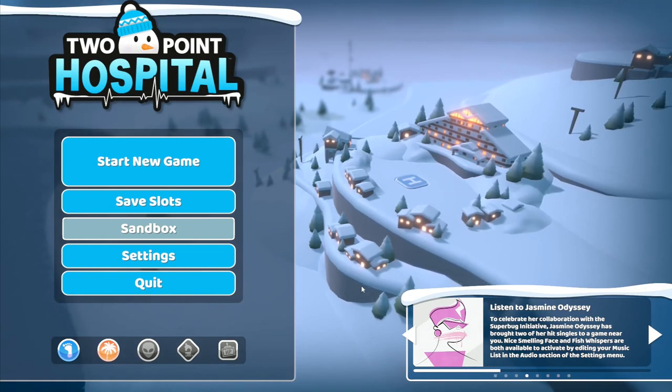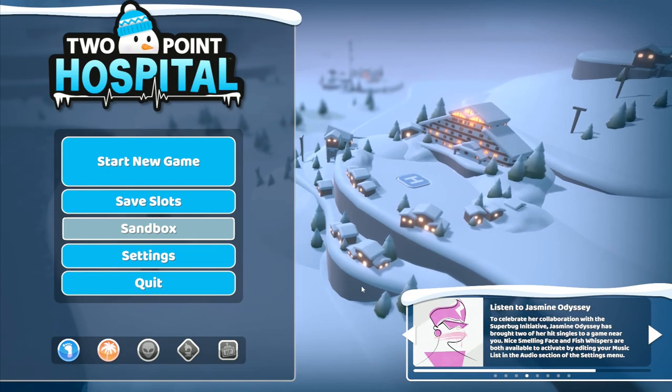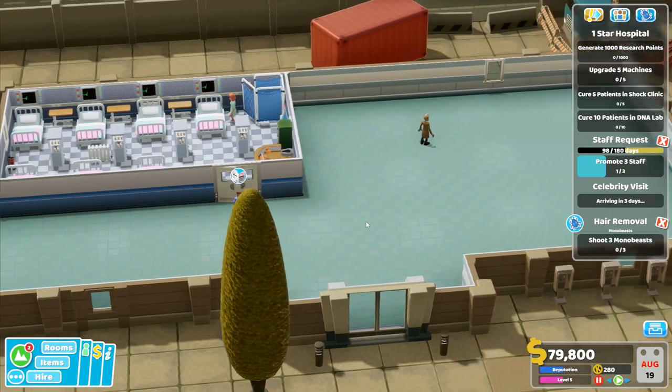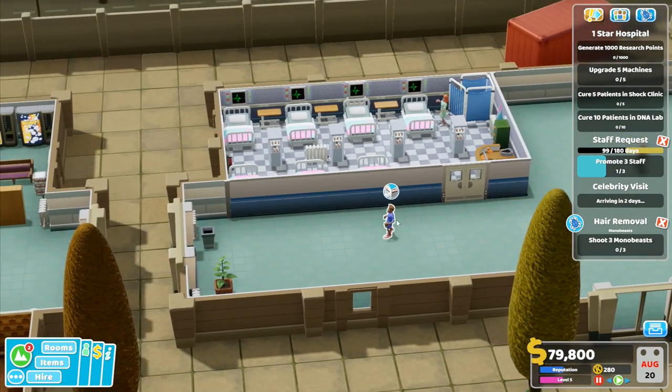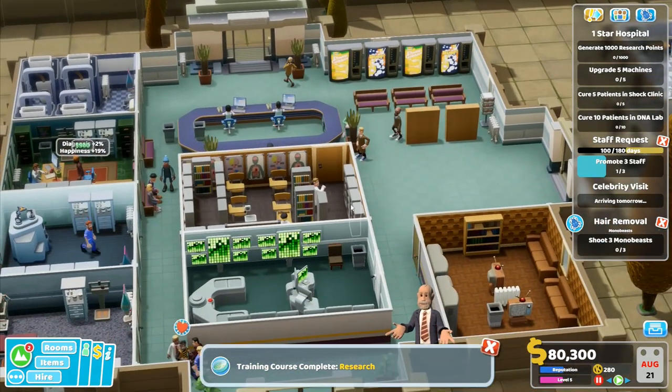Hey folks, it's Frithgar here. How you doing? Welcome back to Two Point Hospital. We've got a lot of people being sick into these bins, which is not very helpful. For legal reasons, staff are asked to try their best.